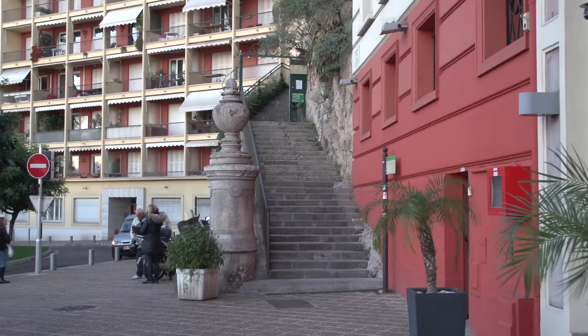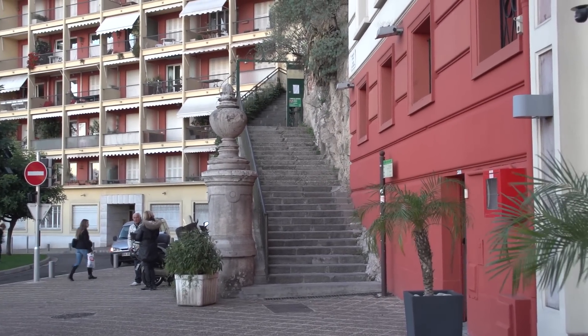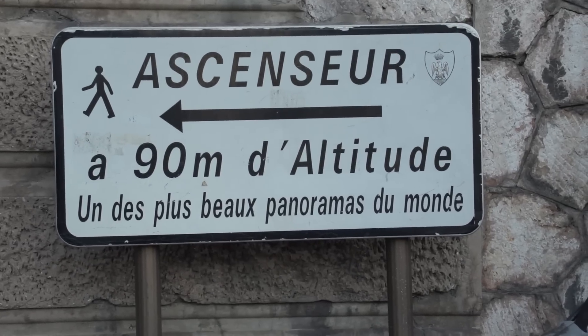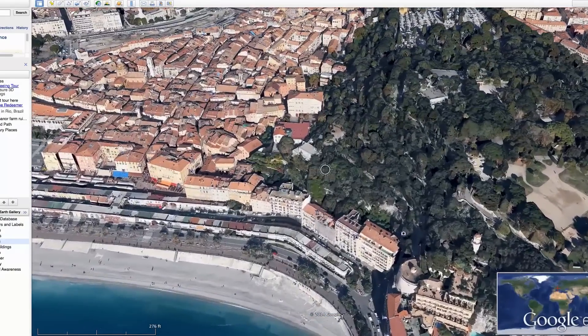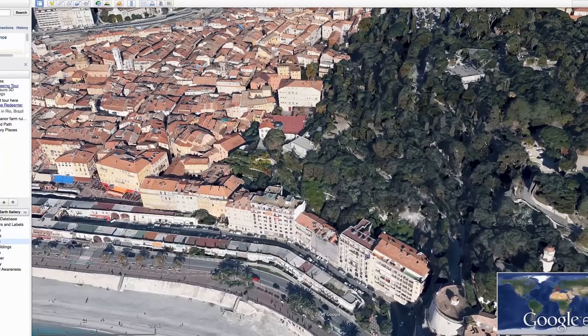The view gets even more spectacular when you go up to the top of Castle Hill, or as they call it, the Chateau. Here's a quick view from Google Earth showing how the hill of the Castle towers over the old town of Nice and the city beyond.